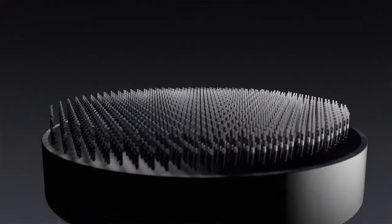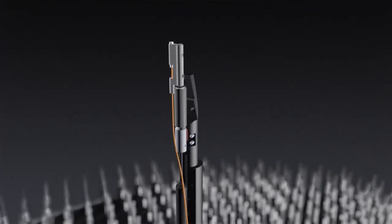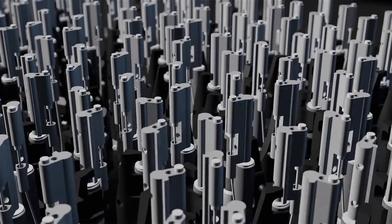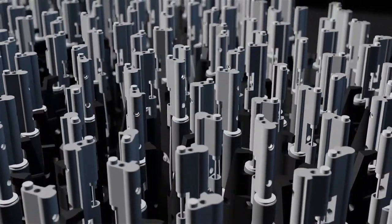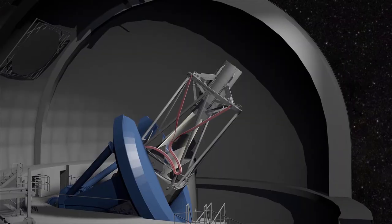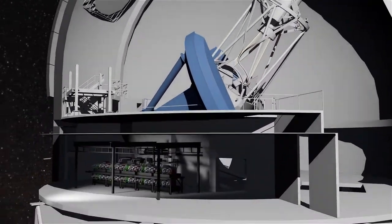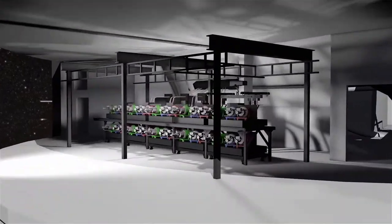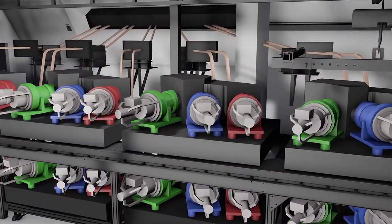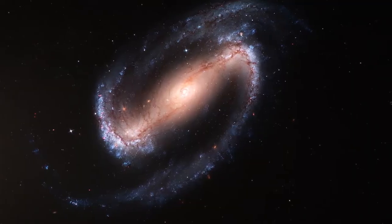5,000 robotic positioners, each carrying a single optical fiber, are programmed to move to pre-selected sequences of galaxy targets. This automated dance of robots allows DESI to target sequences of thousands of galaxies at a time. The optical fibers, which serve as DESI's eyes, send the galaxy's light down the length of the telescope to 10 spectrographs.